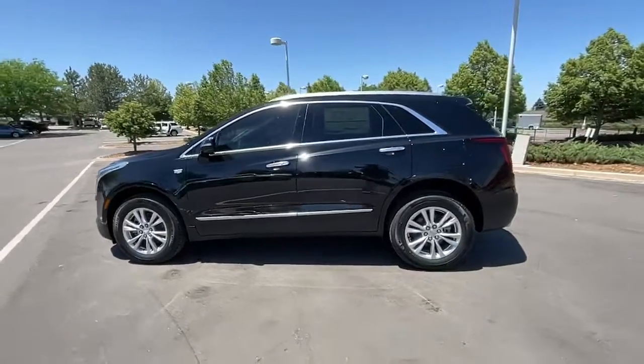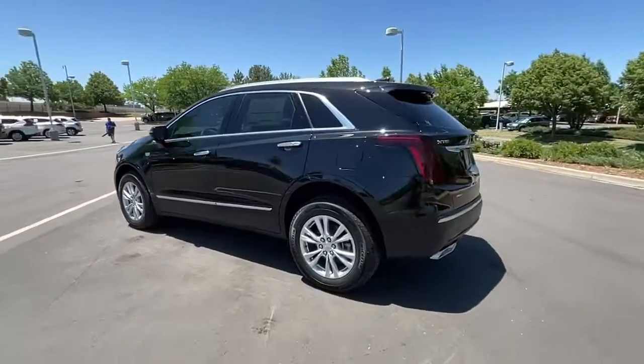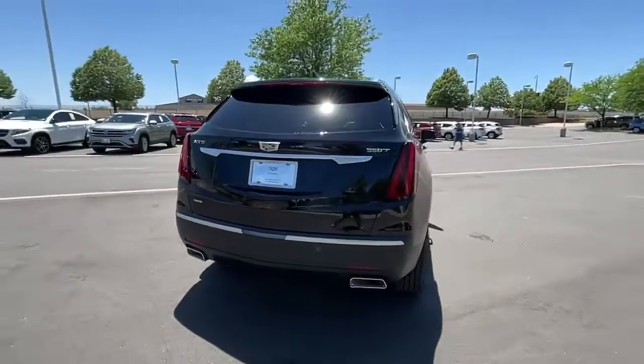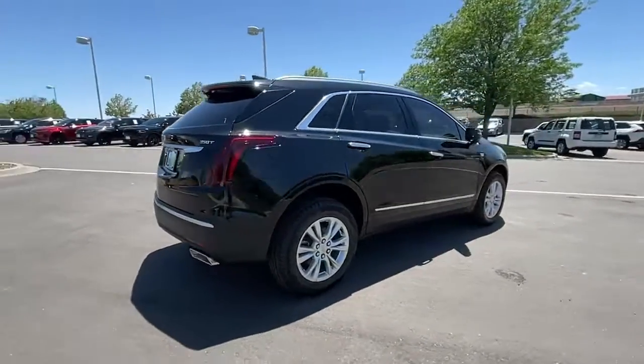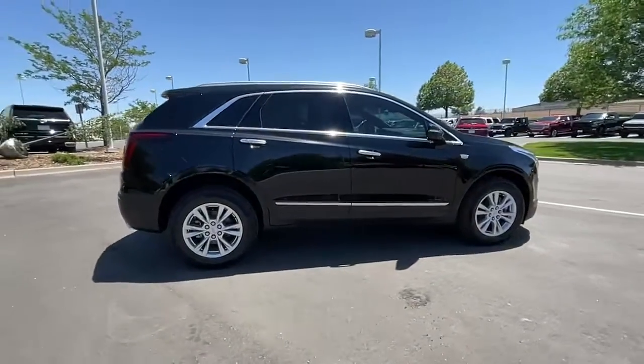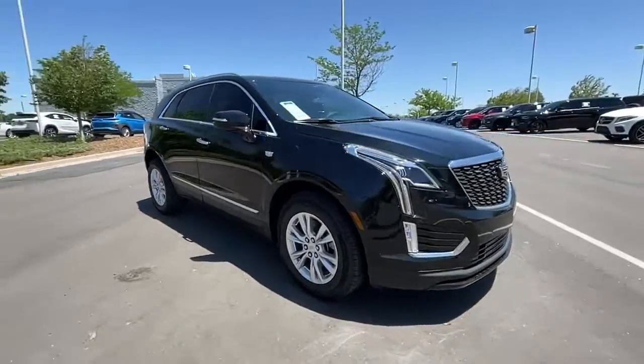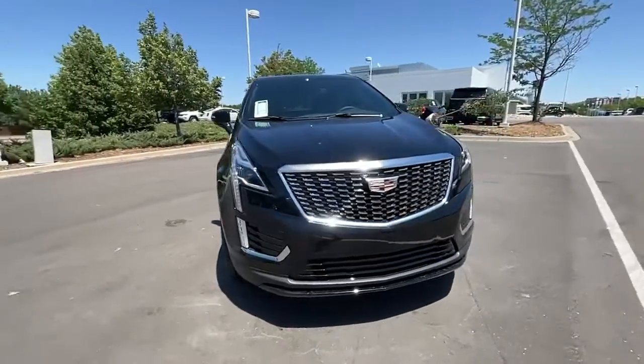You will be amazed by this 2022 Cadillac XT5. The XT5 crossover has premium eye-catching lines, all-weather capability, flexible cargo space, and the latest technology to keep you safe, connected, and entertained. Sophistication was never so practical.